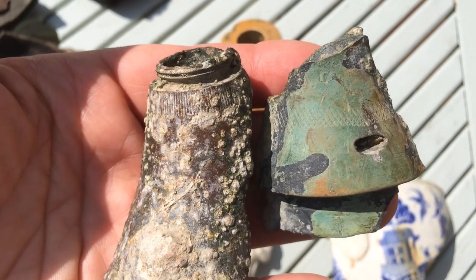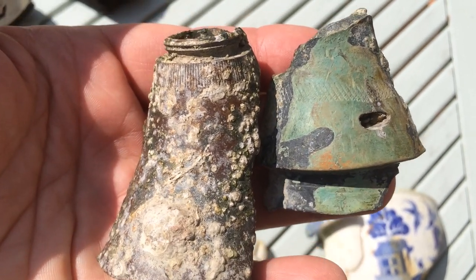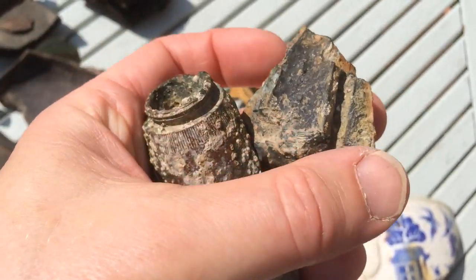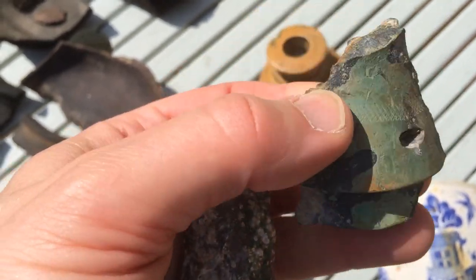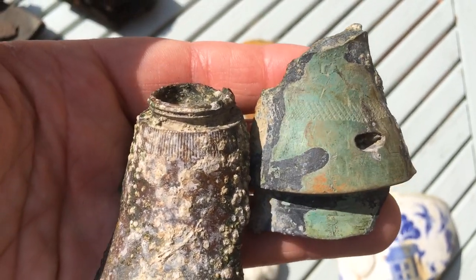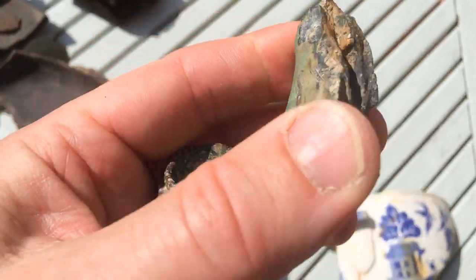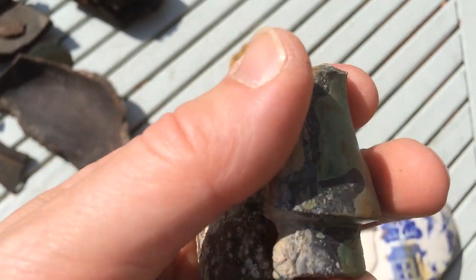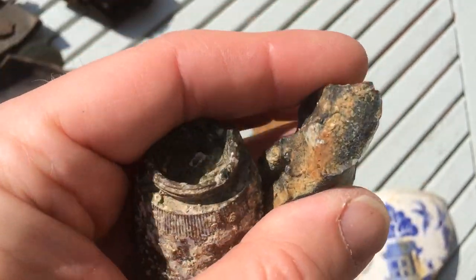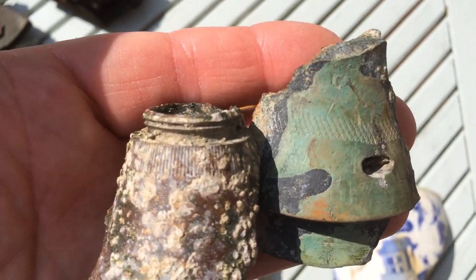We also found quite a surprising number of anti-aircraft shell heads, obviously from the Second World War - there was plenty of activity over Kent during the Battle of Britain and later in the war with V1s coming over and anti-aircraft batteries situated there. These are really heavy bits of bronze or brass; imagine that coming at your aircraft at several hundred miles an hour - quite a frightening prospect. The fuse in the top would trigger at a set time, or on impact.